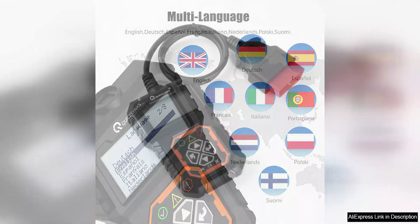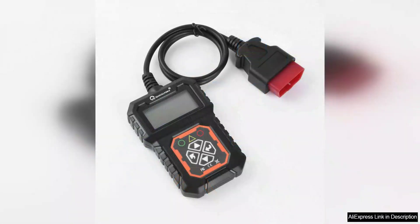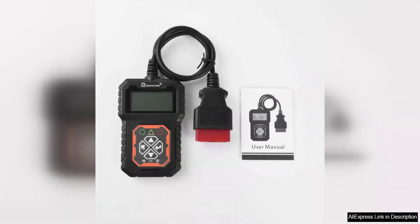Overall, the QuickLynx 3.1 CarFull OBD2 scanner is a reliable and user-friendly tool for diagnosing engine system issues in vehicles. Its compact design, easy-to-read display, and comprehensive diagnostic capabilities make it a valuable addition to any car owner's toolkit.